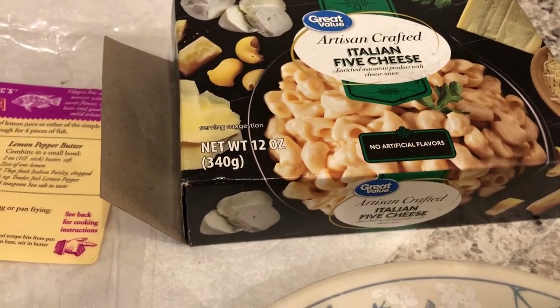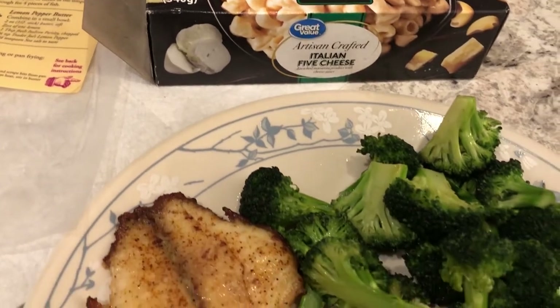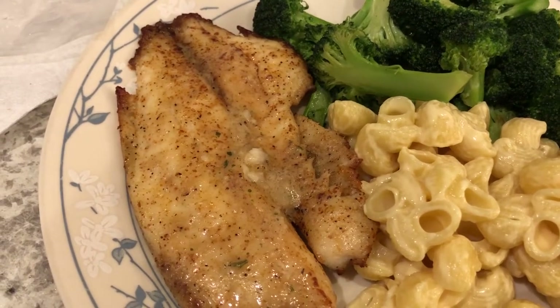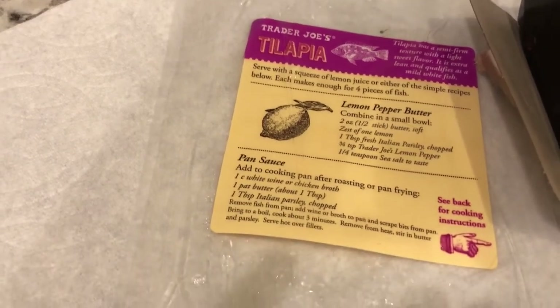We are continuing with our pantry and freezer challenge, so let me show you what we're having for dinner tonight. In our freezer we had some tilapia from Trader Joe's — here is the packaging — it came with two pieces of fish. Howard and I are not big fish people, but we're trying to eat better.